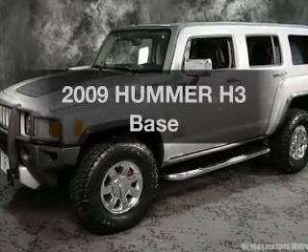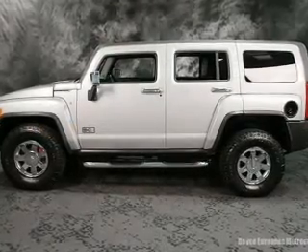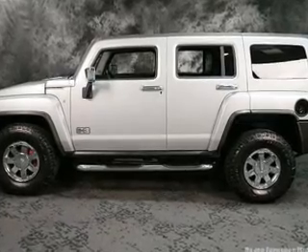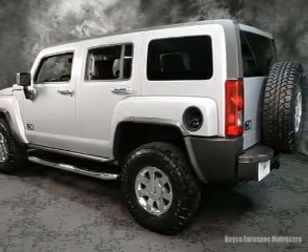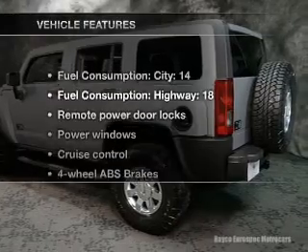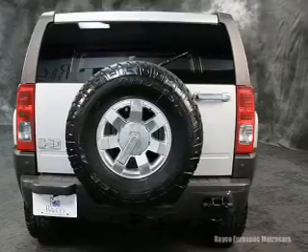Presenting the 2009 Hummer H3 — this is the set of wheels you've been looking for. With a powerful 8-cylinder engine connected to a smooth-shifting transmission, you will appreciate the safety feature of anti-lock brakes. With these notable features, you won't want to miss out on the opportunity to own this amazing ride.